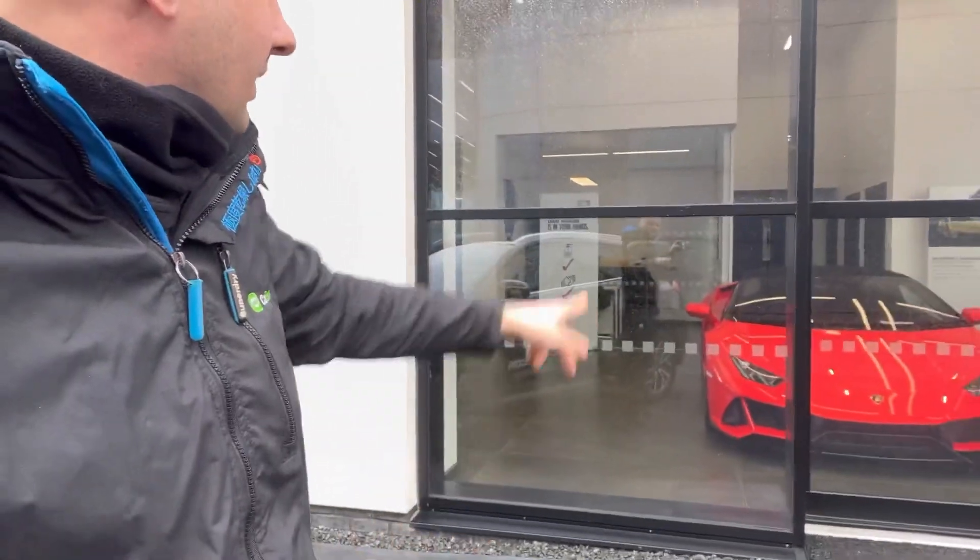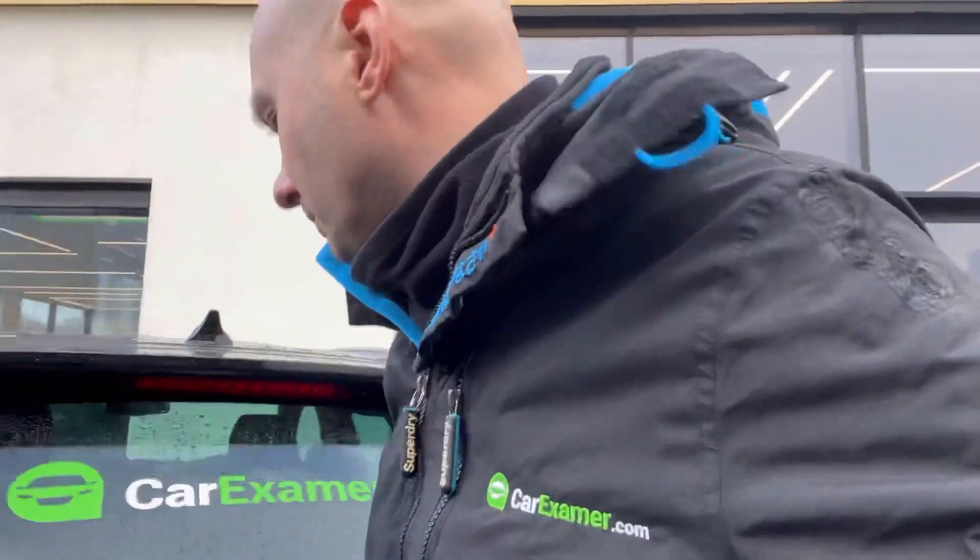I've just arrived at the Lamborghini dealer — that's the orange one still in there. We're going to go in and see what's going on.